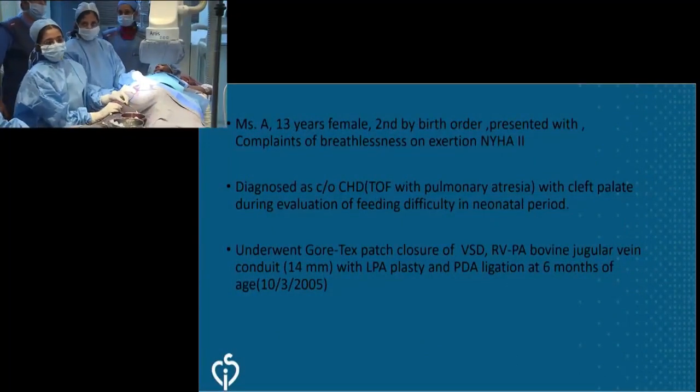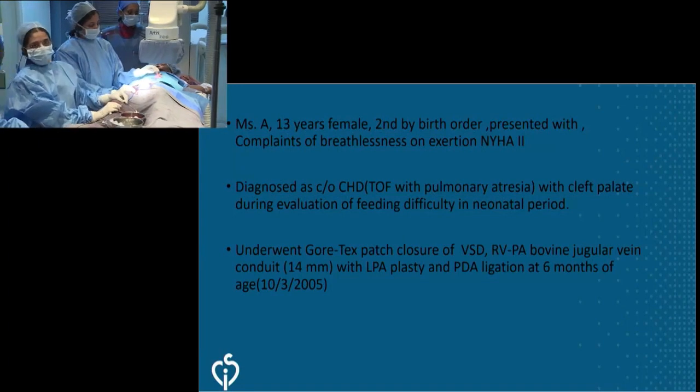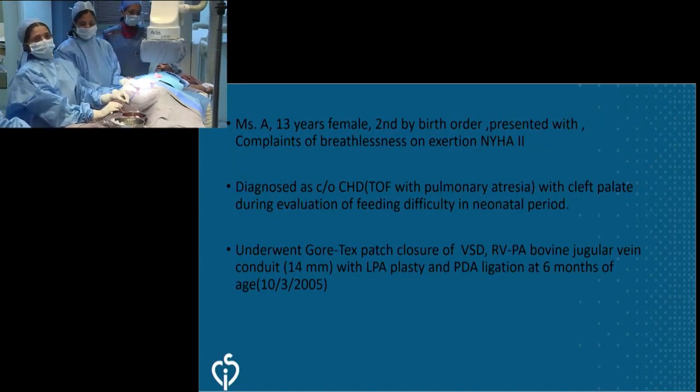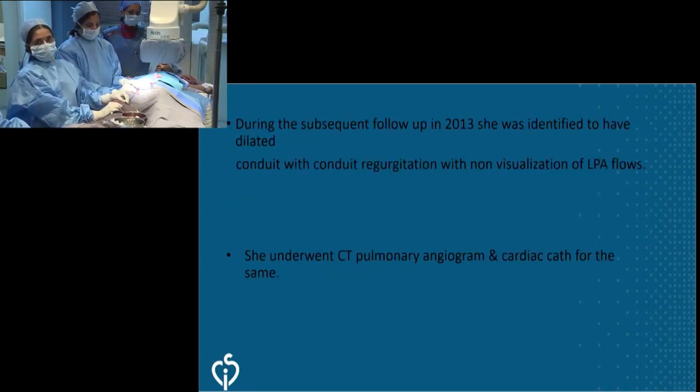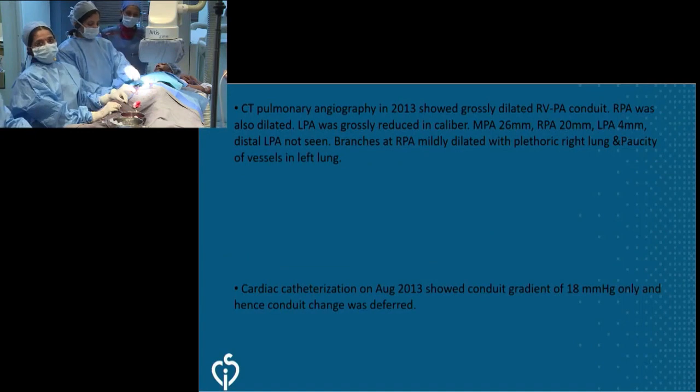This is a 13-year-old girl with tetralogy of Fallot with pulmonary atresia who had undergone a conduit repair in 2005. She was subsequently diagnosed to have progressive conduit regurgitation with RV dilatation and RV dysfunction. During the initial surgery, an LPA plasty was also done.